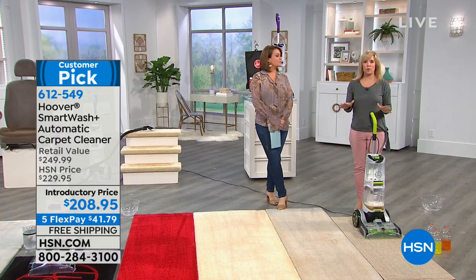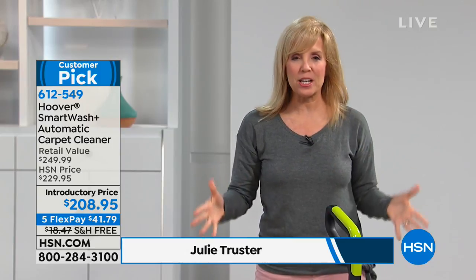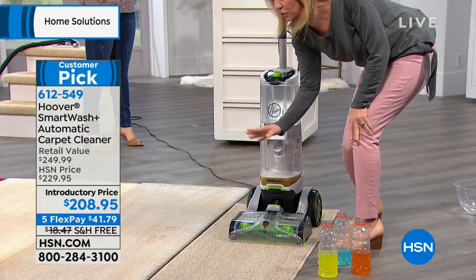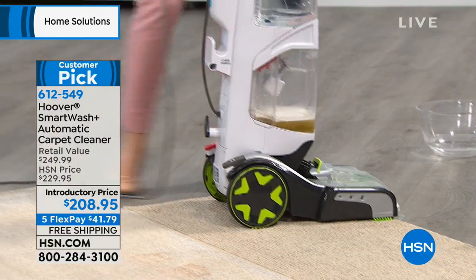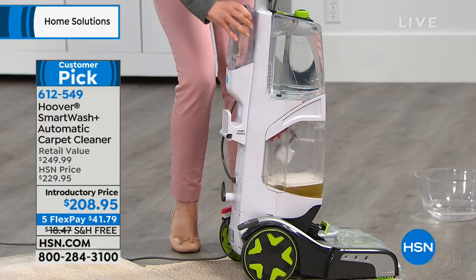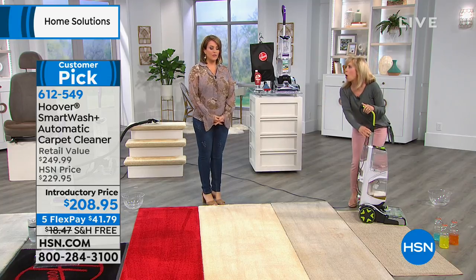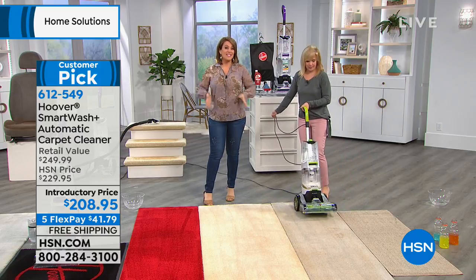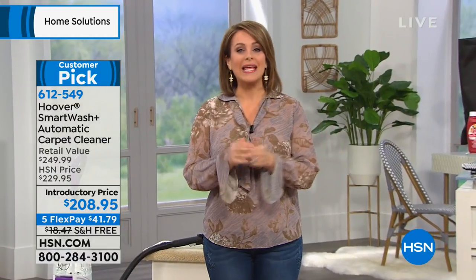A lot of times people were confused about how much to press the trigger — my husband was trigger happy and would soak the carpets. With this you don't have to worry. It automatically puts the solution down when you go forward, then in reverse it automatically dries. It's so smart: here's your clean water, here's your dirty water, and your solution is right here with auto mix — it automatically mixes the solution with water, so there's no measuring, no mixing. It literally does everything for you.